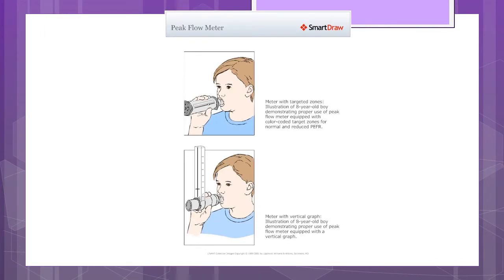Teach the child and their family to manage asthma by measuring the PEFR — peak expiratory flow rate — by using a PEFM, a peak expiratory flow rate meter. See the patient teaching box on page 1233 of your textbook.